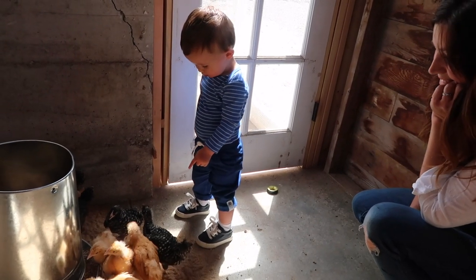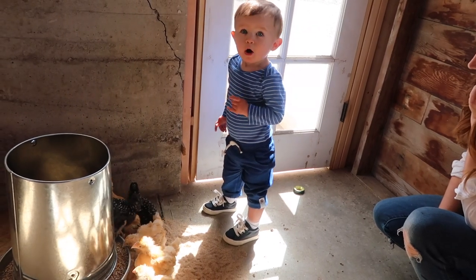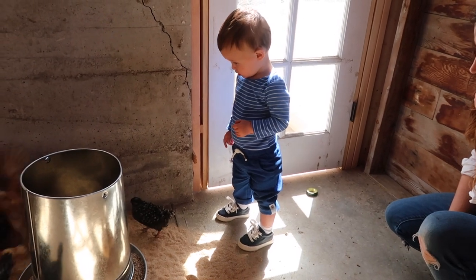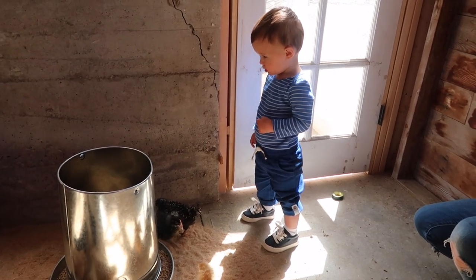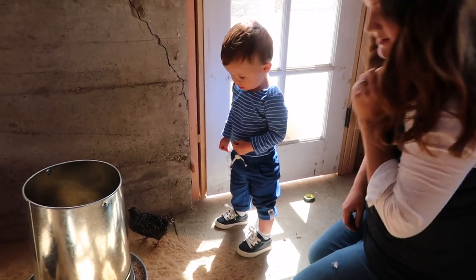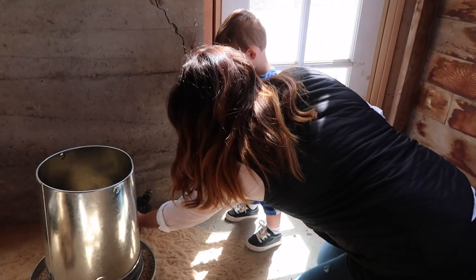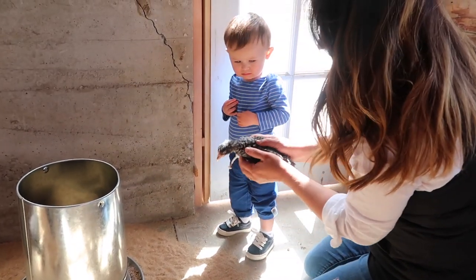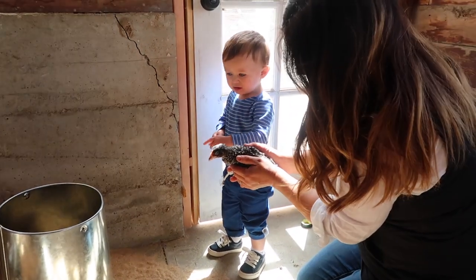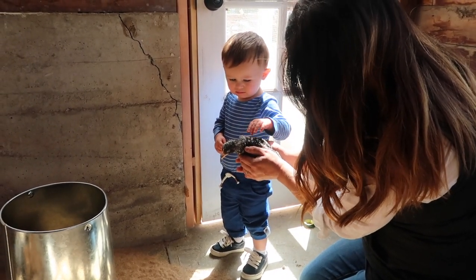Aren't they cute? Those are your chickens, bud. Should we see if we can get one for you to pat? Yeah, they're sweet chickens, look at that. Yeah!